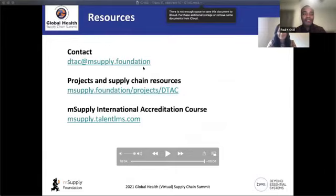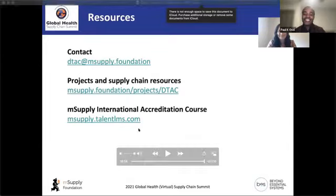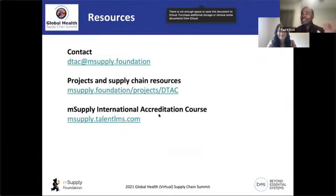Wonderful. Before we jump into the next presentation, we have about three minutes. Welcome, Emily — good morning from Melbourne. We want to open it up to the floor for questions. This is a phenomenal and very impactful project. Let me stop and see if there are any questions from those on the call.